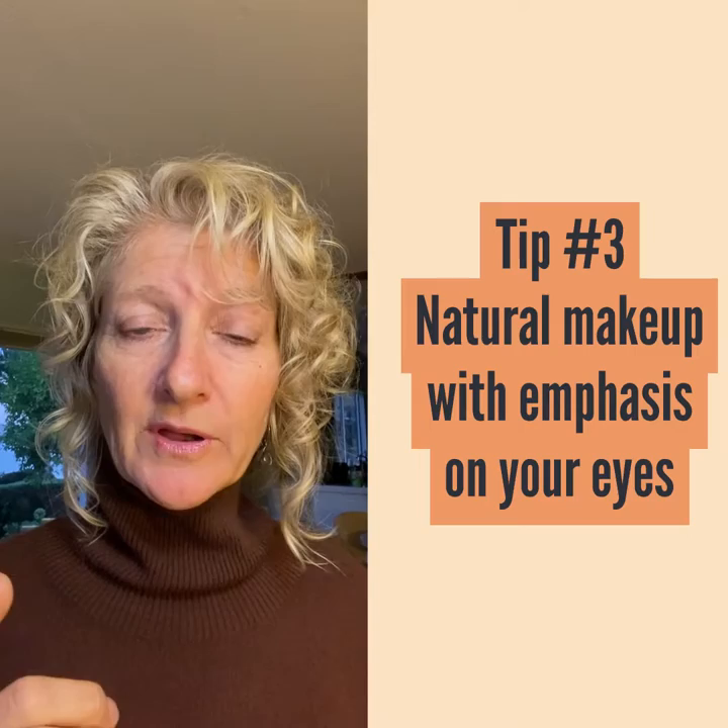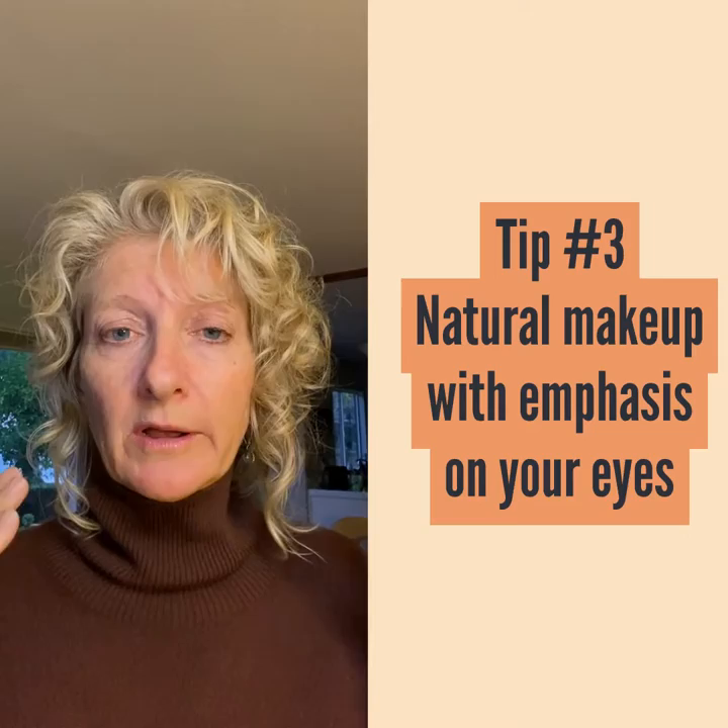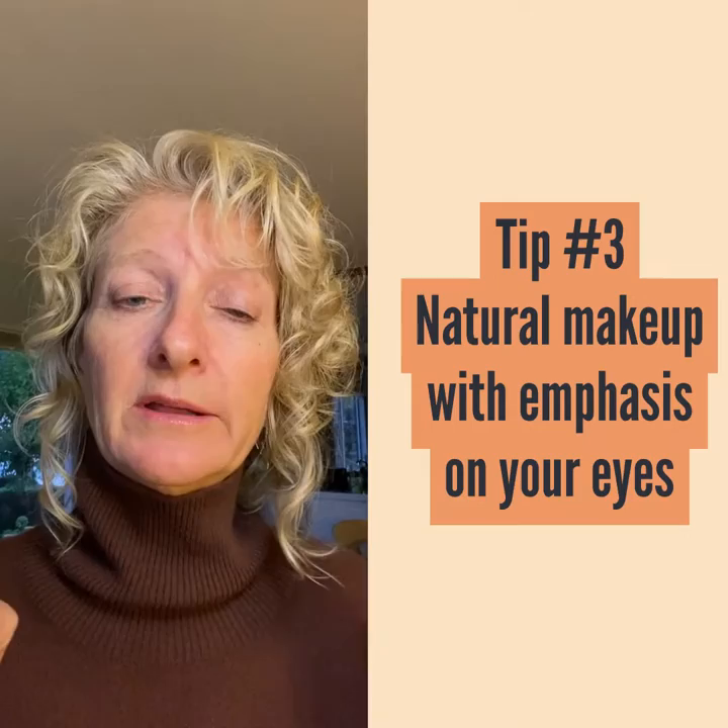Tip number three: when you're applying makeup for a photo shoot, go with your natural look. However, go with a nighttime look on your eyes and a deeper lipstick on your lips. You just want people staying focused on your face and you want them noticing your eyes, number one, so that they can connect with you.